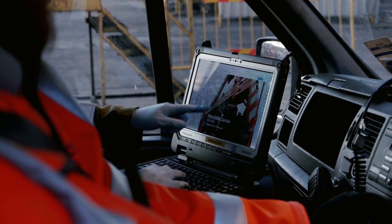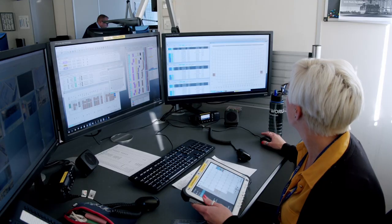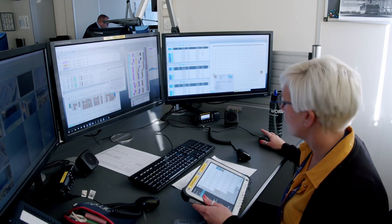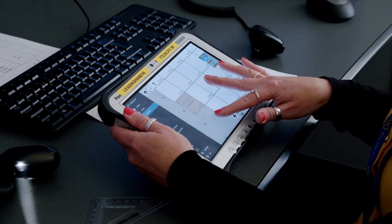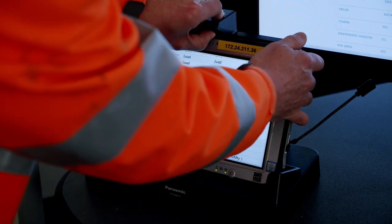After reviewing a range of rugged devices, DP World chose the Panasonic Toughbook G1 rugged tablet for the job and built their own software to provide staff with live data and autonomy to make on-site decisions.